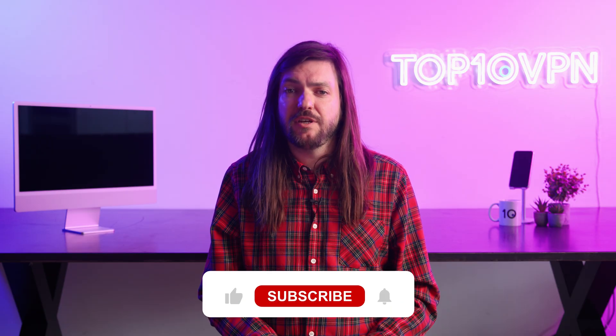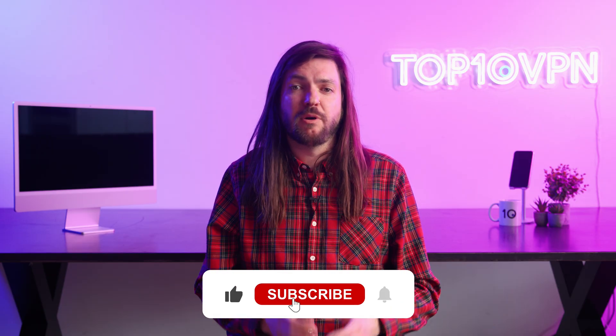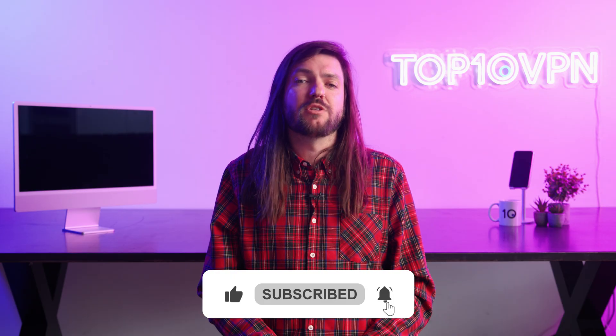I hope that this video has answered some of the questions you might have around VPNs and smart TVs, and that you're able to go out and try some of the methods we covered for yourself. As ever, if anything's confusing you or going wrong, I'd love to help you out in the comment section below — and be sure to like and subscribe to be the first to see when we release a new video. Stay safe!